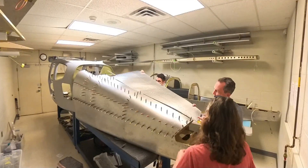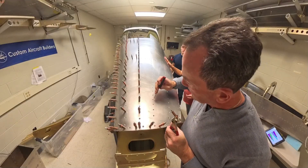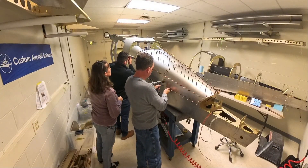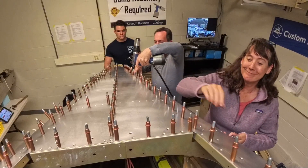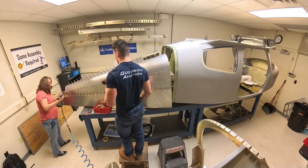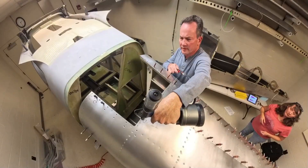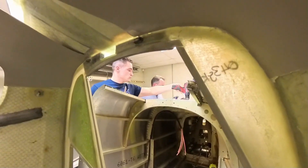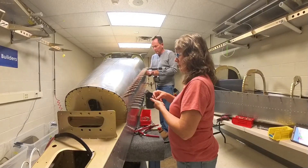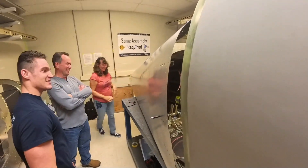In the last episode, we were elbow deep in tail parts that nobody ever sees — the unglamorous metal bits that make sure the rudder and elevator don't wander off during flight. This time, we moved on to something a little more satisfying: putting the skins on the empennage. Compared to skinning the wings, this felt like a day at the beach. We found our rhythm fast — reaming, cleco-ing, and riveting, then repeating. By lunchtime, the whole thing was buttoned up and looked like an actual part of an airplane instead of a science project.